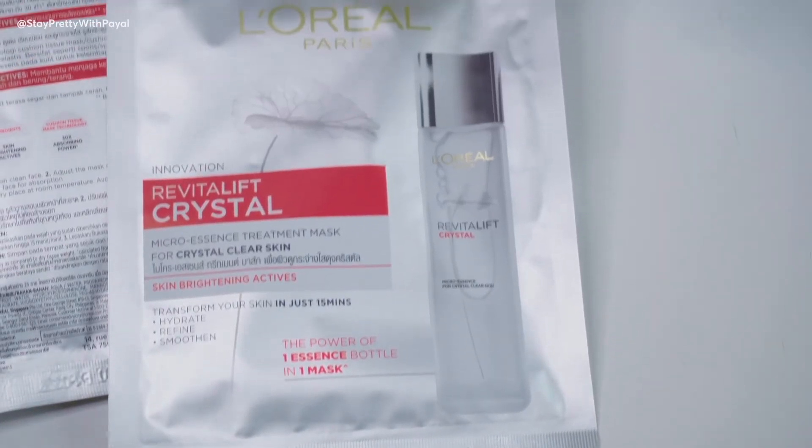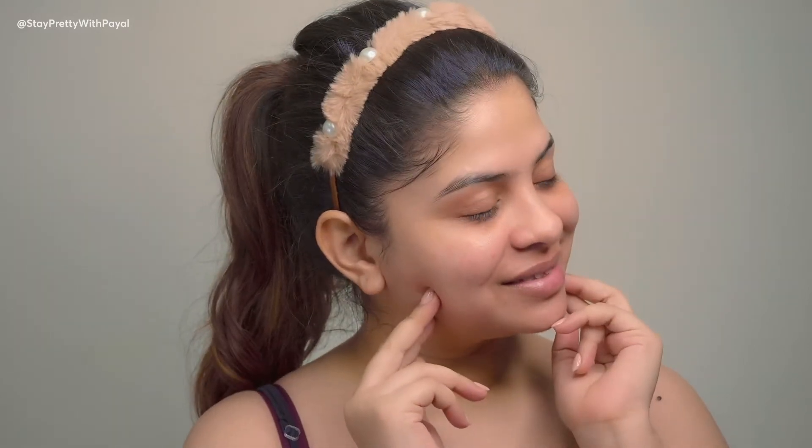Talking about the material of the sheet mask — it's very thin and very lightweight, as you'll see in the demo clip. It's almost like you're not wearing anything and it's very breathable, so it's very comfortable on your skin. The best thing is that it feels like a sponge cotton which absorbs better and amplifies the power of the micro essence, making it more effective and penetrating deeply into your skin.